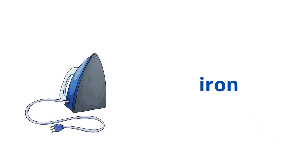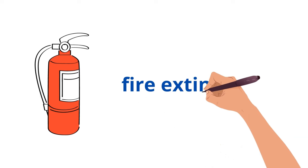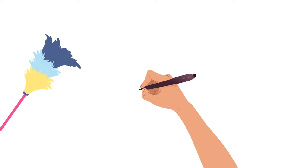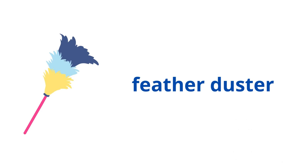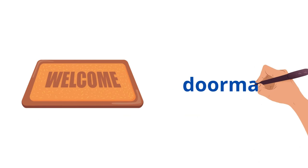Iron. Fire extinguisher. Feather duster. Doormat.